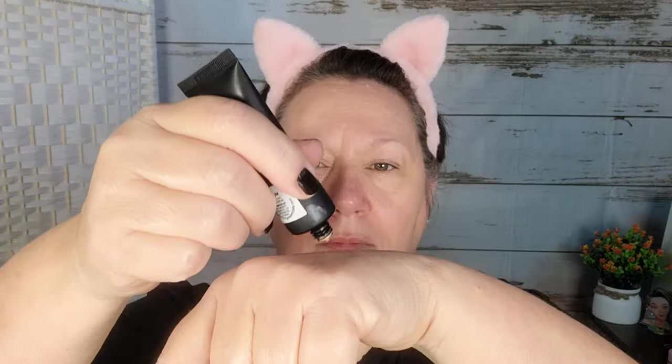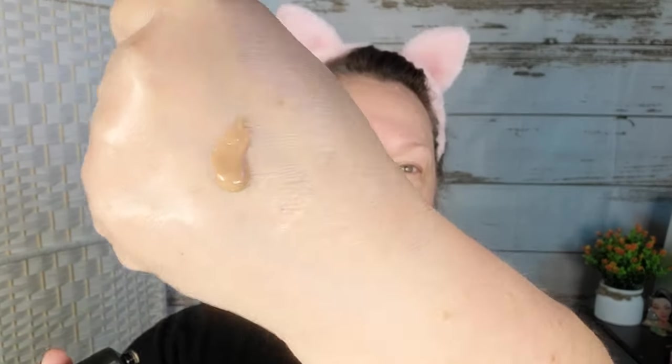Remember when I said I got two foundations? Well, this is the BB cream. BB stands for beauty balm, which means it normally has some kind of skincare in it. The package says when you need just a little bit of coverage, blend on this slightly tinted BB cream for the perfect finishing touch. That made a lot of sense because this went on really lightly and it did feel like a tinted moisturizer to me. It's darker than my skin, so it's going on and looking gorgeous.